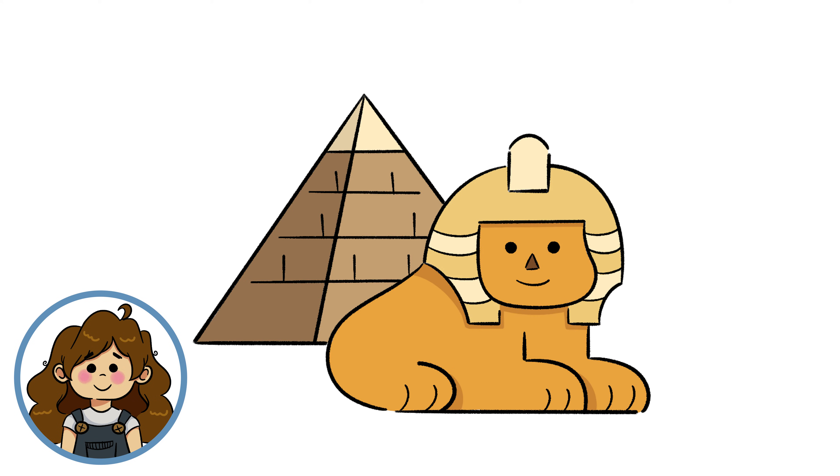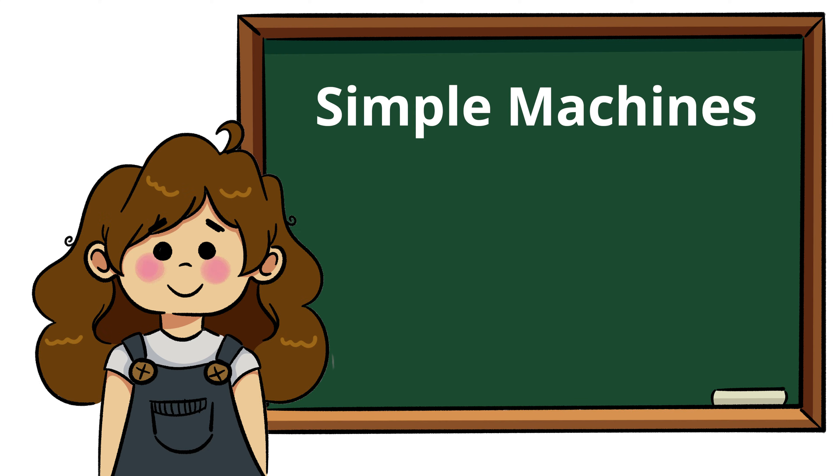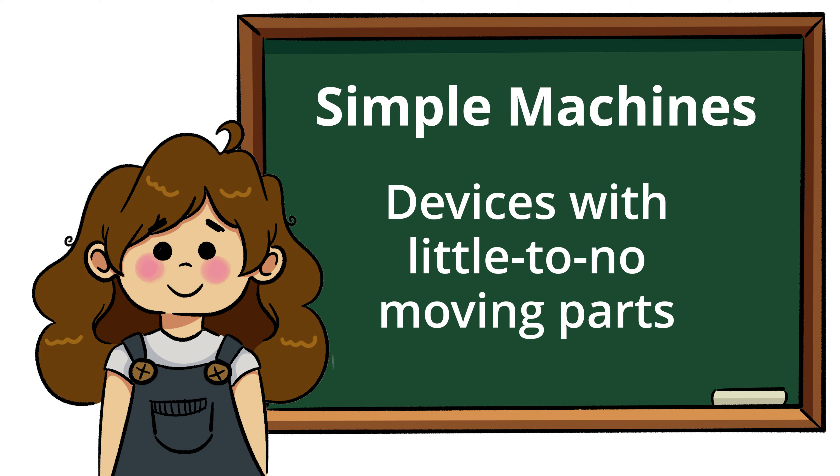Did you know that even without modern equipment like jackhammers, cranes, trucks, and bulldozers, simple machines are what helped the Egyptians build the Great Pyramids thousands of years ago? So what are simple machines anyways? To put it simply, they are rudimentary devices with little to no moving parts. Simple machines are everywhere — you use them every day to perform trivial tasks.